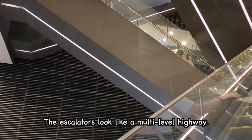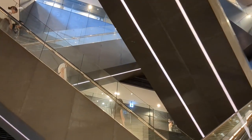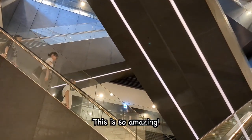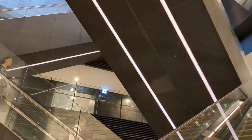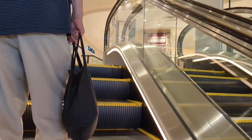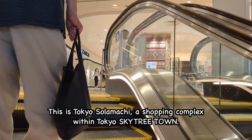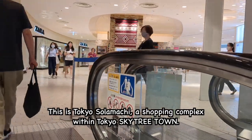The escalators look like a multi-level highway. This is so amazing! This is Tokyo Solamachi, a shopping complex within Tokyo Skytree Town.